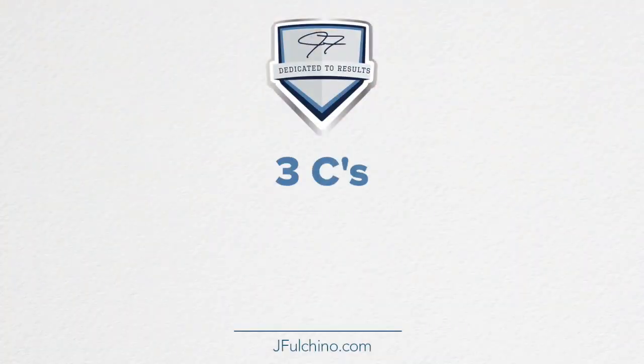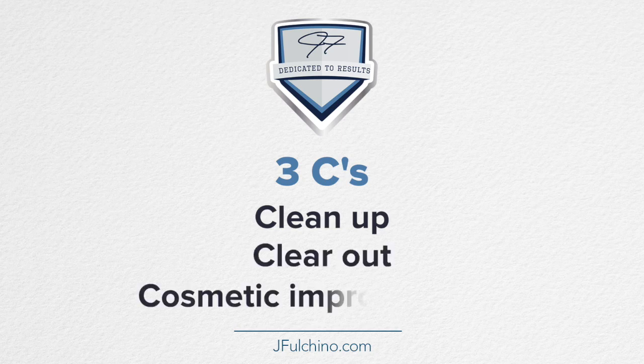So concentrate on the three C's: clean up, clear out, and cosmetic improvements.